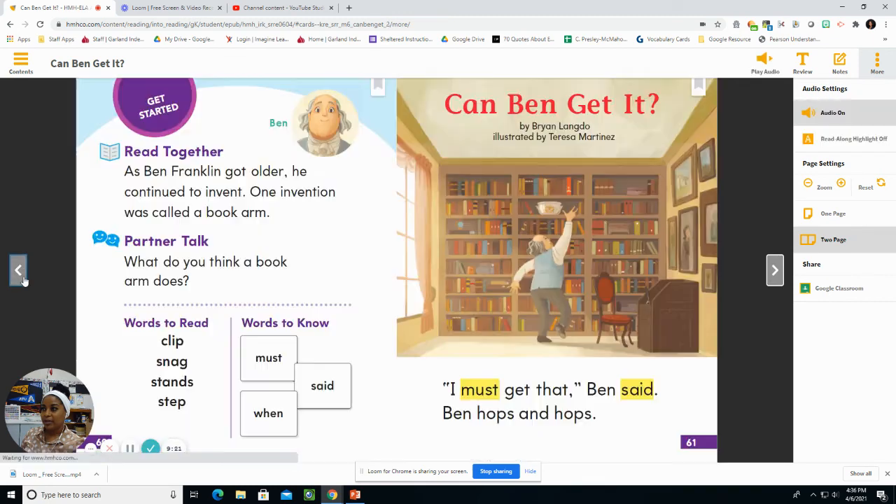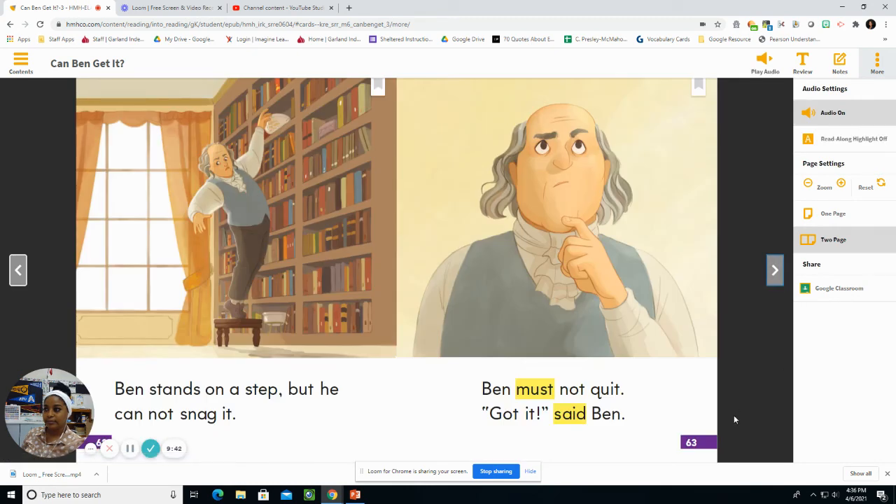Now let's go back to the beginning of our story and answer a few questions. How does Ben try to get the book first? Ben hops to try to get the book. What does Ben stand on? Ben stands on a step.